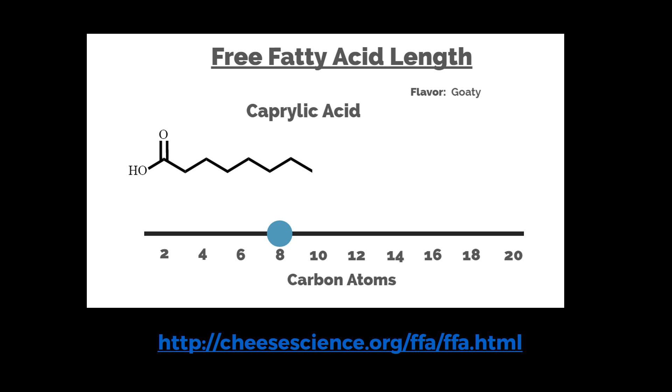There's a tool on our website where you can drag a slider to adjust the length of the fatty acid and it will tell you the name. For example, caprylic acid — for those who know about goats, you may notice it does indeed have a goaty flavor and aroma. A lot of the medium chain fatty acids do, running around six, eight, and ten carbon atoms long.